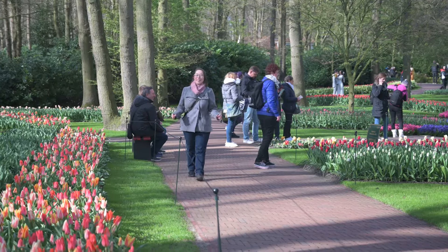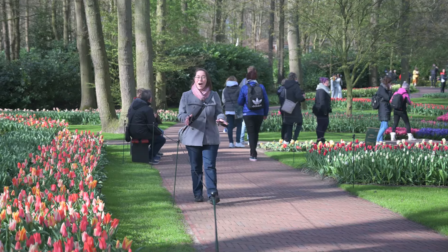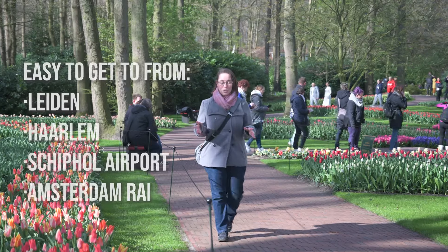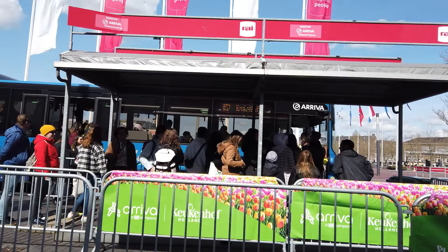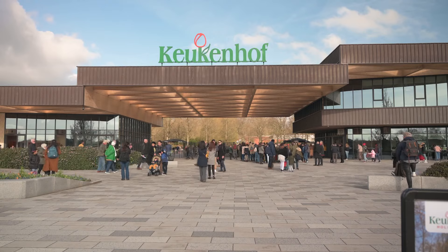Getting to Keukenhof is super easy. You can buy your tickets online and even buy a combi package so you can just take the bus in. It's easy to get to from Leiden, Haarlem, Schiphol Airport, Amsterdam, and the RAI Convention Center — it drops you off right at the front door. Of course, you can also bring your car and park here.